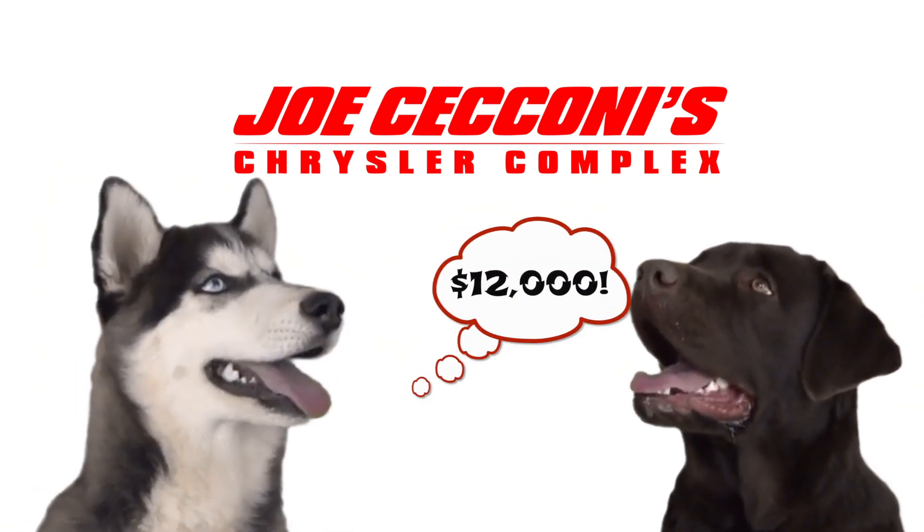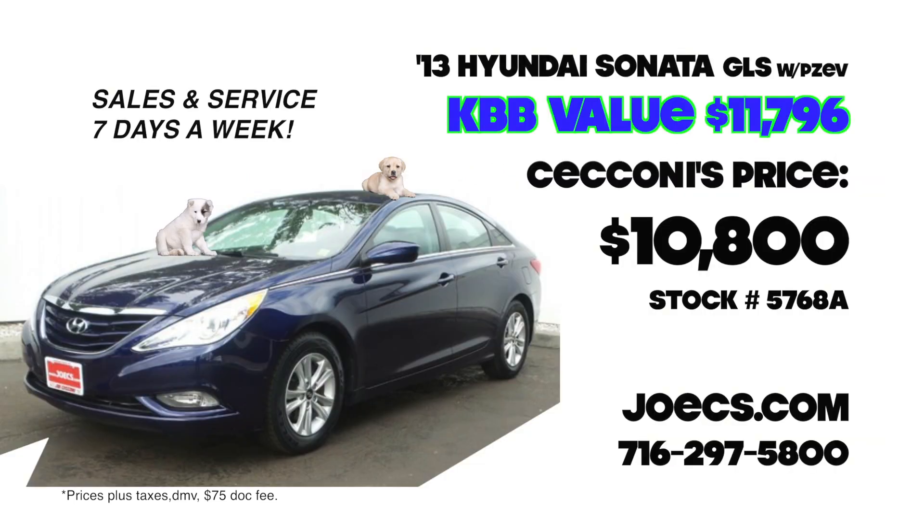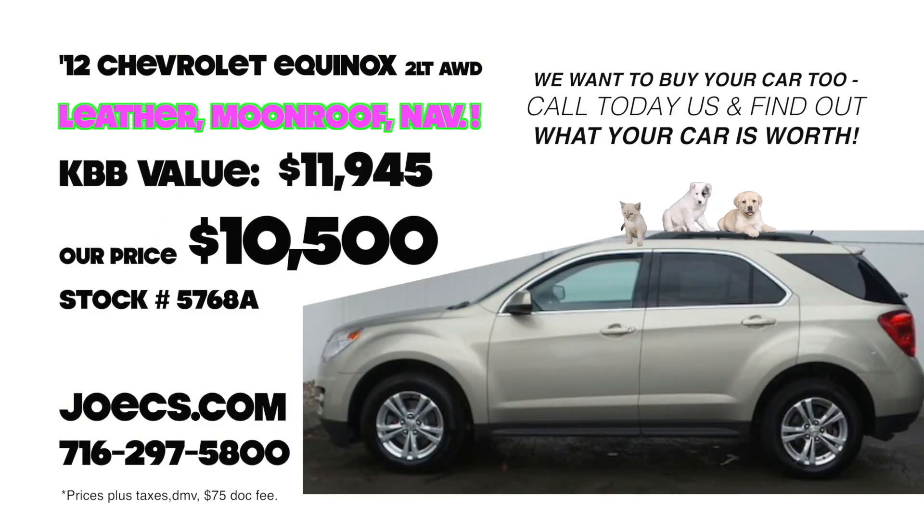Check out this 2014 Dodge Avenger — today only, 18,811 miles, just $11,750. Or check out this 2013 Hyundai Sonata. We're open for sales and service seven days a week, so come check it out. This car could be yours for just $10,800.